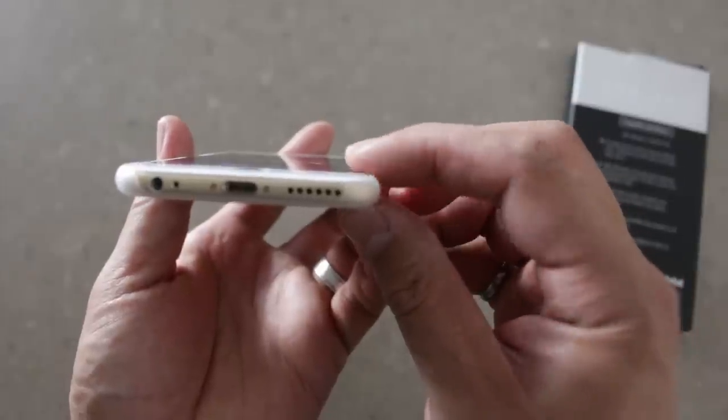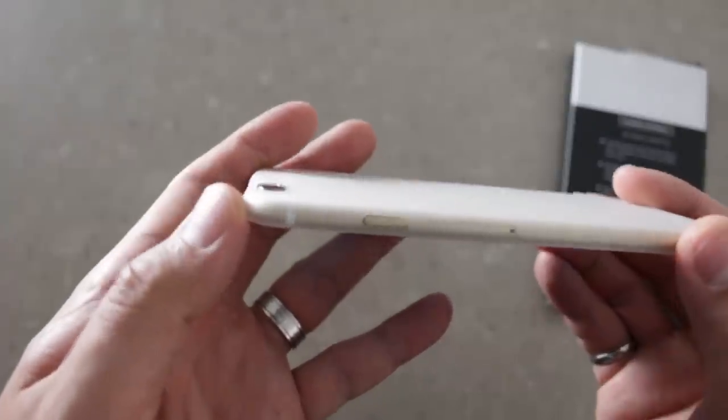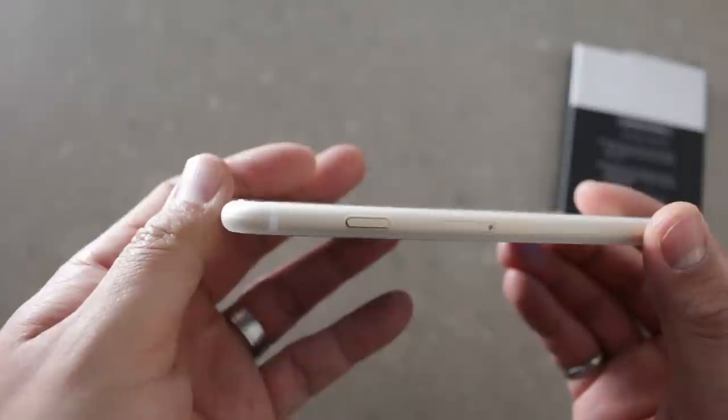The edges on this case are such that my screen protector is the only thing that makes contact with a flat surface, and the same goes for the camera on the back. It just seems crazy to me that a case won't keep the back of the camera off a flat surface.